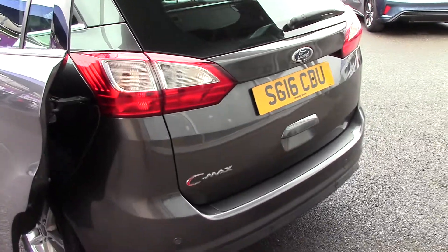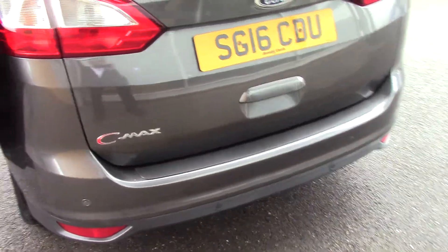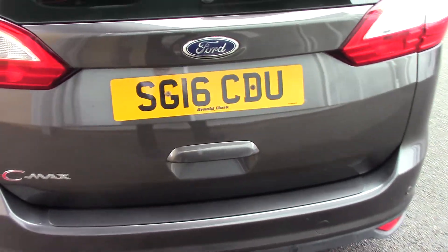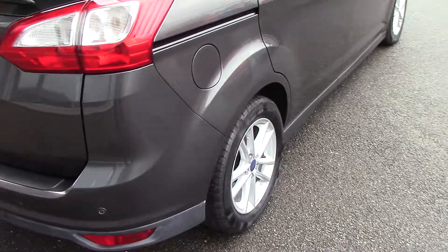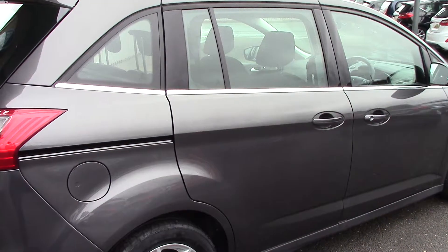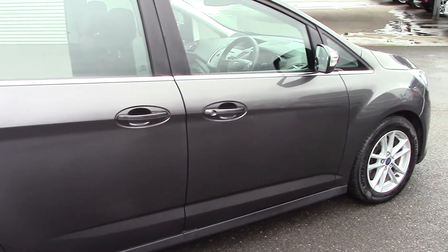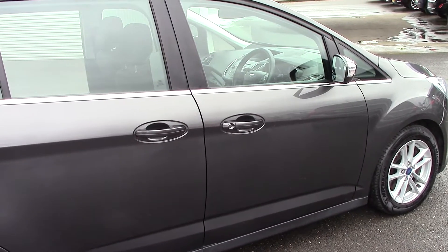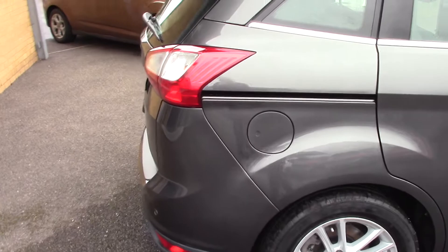This is the ZTEC version. It's got factory-fitted parking sensors on the rear. Just walking you around so you can see the condition of the bodywork, which is really lovely. It's a 1.5 diesel ZTEC and it's had one owner - it's on 29,000 miles and it's got all its history.